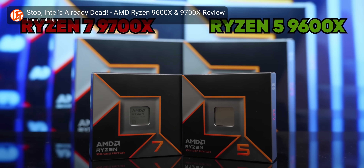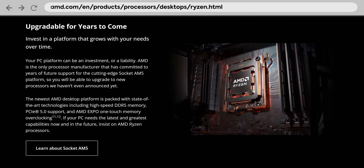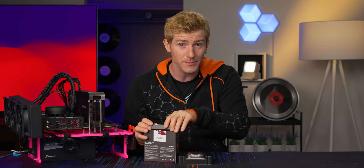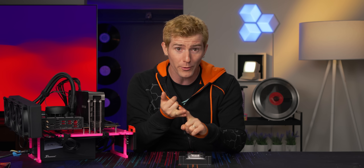We've got a full video on the six and the eight core variants over on the Linus Tech Tips channel that goes into things in a little bit more detail, but long story short, we've got the same support for PCI Express Gen 5 and DDR5 memory, and thanks to a combination of architectural improvements and a move to TSMC's four nanometer process for the compute dies, AMD is offering an outstanding upgrade in both performance and power consumption.